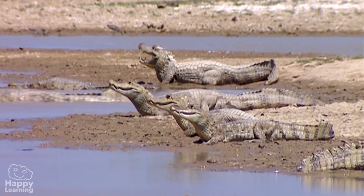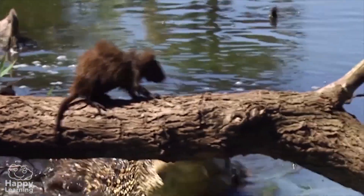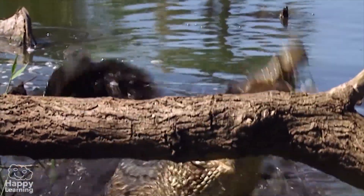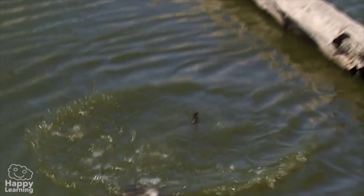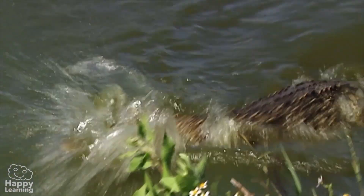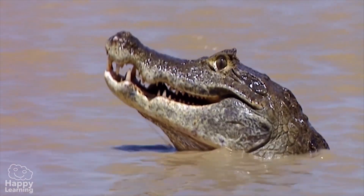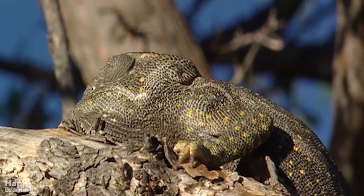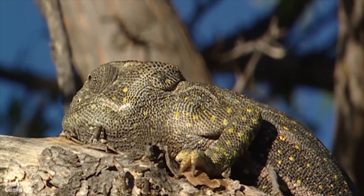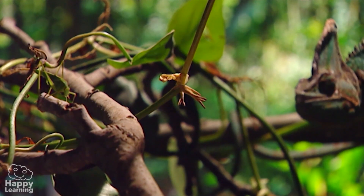As for feeding, most reptiles are carnivorous. They hunt, like this crocodile which has just eaten this poor rodent. Or this cute chameleon, with its long sticky tongue that catches all kinds of insects. Look!